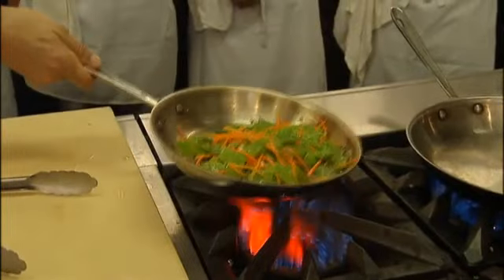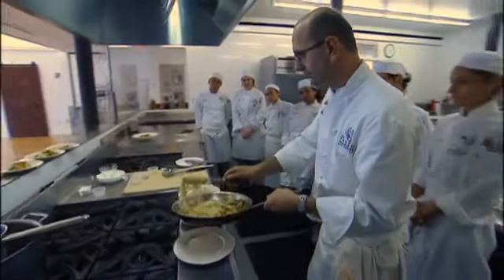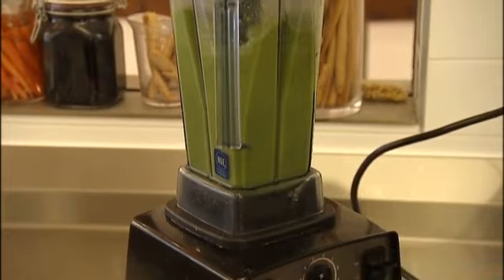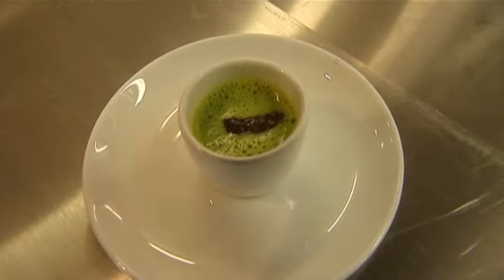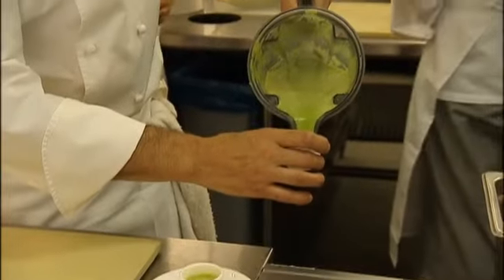Dr. Kaufman and Marc tested the pH level of each recipe in the book to make sure they were acid reflux friendly, like his pea soup shooter, which would normally call for lots of cream. With the technology today, with the blenders, it blends so smoothly that it gives the creaminess, the onctuosity that a traditional soup would have.